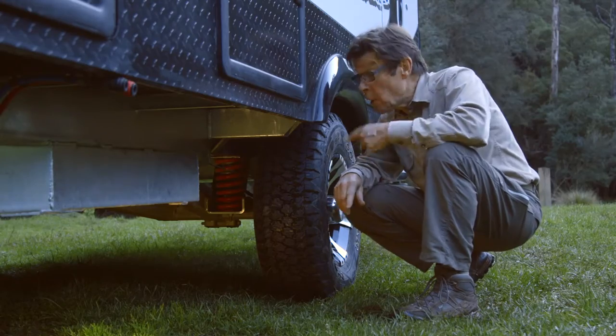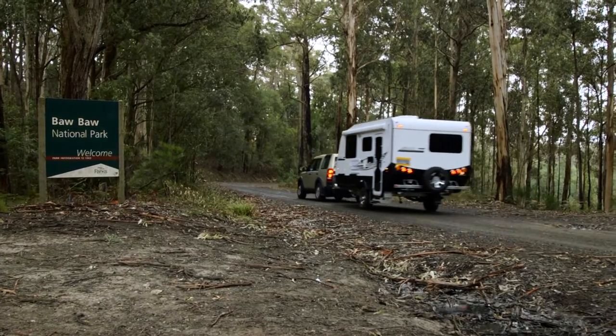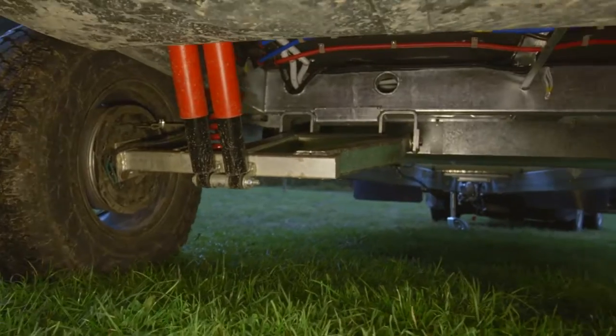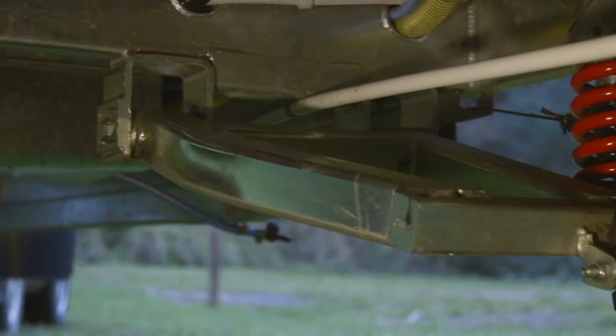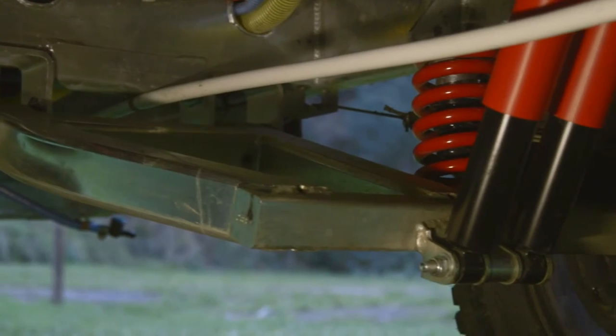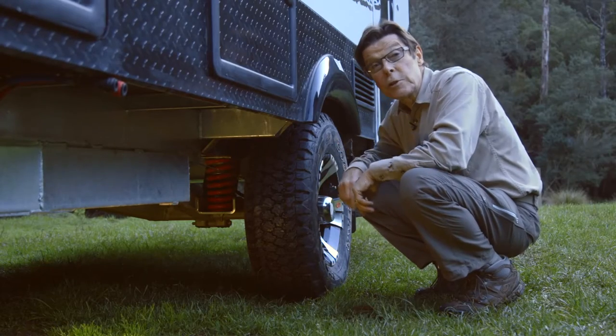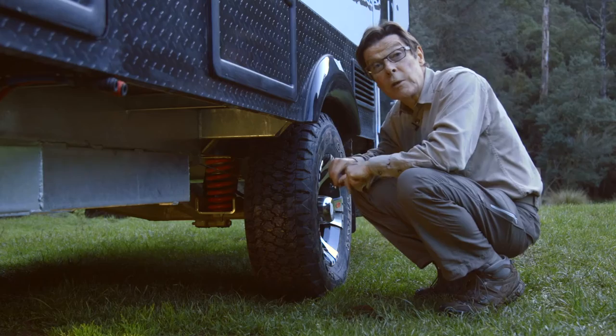Now, thanks to ALCO, many Australians are going to have smoother riding caravans for the worst road conditions. ALCO Enduro Outback Suspension has been designed, tested, and is manufactured in Australia from top-quality Australian steel for both the trailing arms and the coil springs. But let's have a closer look at the suspension, the benefits it will bring, and how it's made.